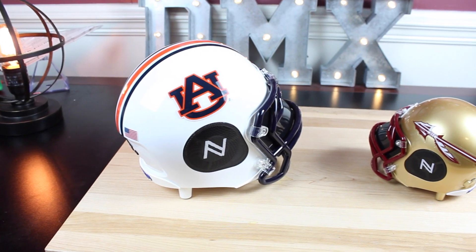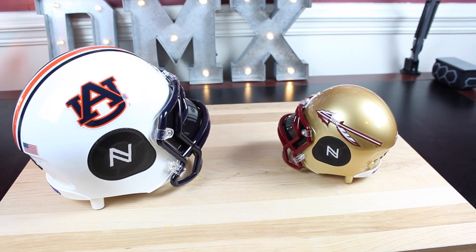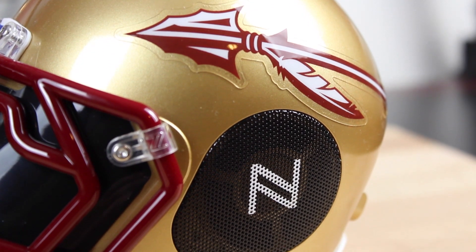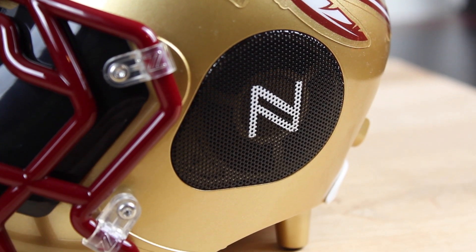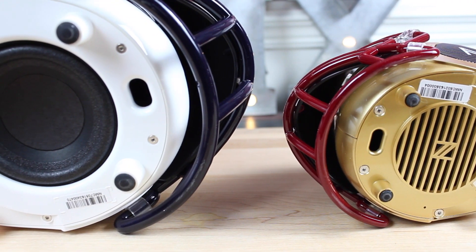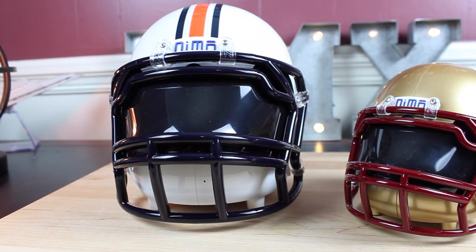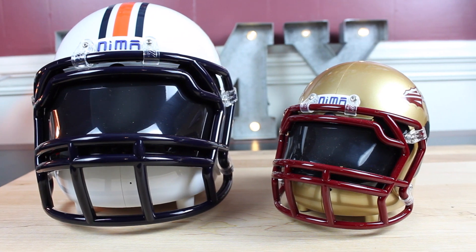Nima's football helmet speakers are the perfect gifts for people in your family who love both tech and sports. Nima secured licenses from all the college football teams, meaning they can put real college football logos on their speakers. At first glance these speakers look like normal helmets, but they put out some of the best sound around with full rich sound including lots of bass. The largest version would match any other Bluetooth speaker on the market, and this particular gift will probably get you the most accolades.